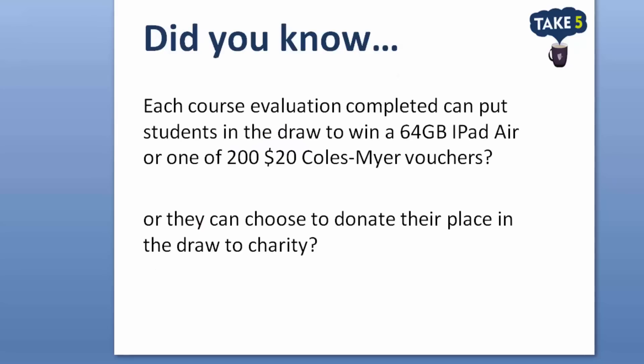Did you know that for each course evaluation completed, the student will go in the draw to win an iPad Air, or one of two hundred $20 Coles vouchers, or they can choose to donate their place to a charity? We hope you enjoyed this presentation and if you require any assistance with your course evaluations, please contact any of the team in Learning and Teaching Services. Thank you.